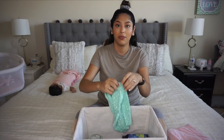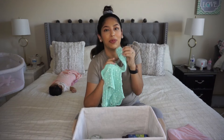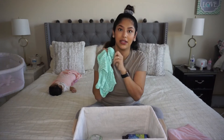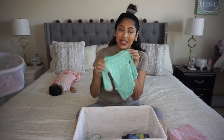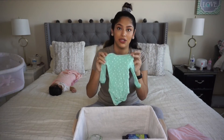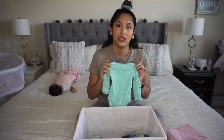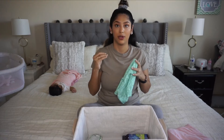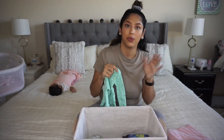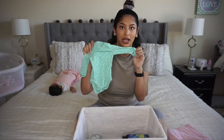The next thing I recommend are onesies with built-in hand covers — basically you just flip it over and cover their little hand, like a sewn-in mitten. I recommend these because regular mittens fall off all the time; her hands were so small they would just fall right off and you can lose them. These are long sleeves, which is great especially for winter — babies have more trouble keeping up their body temperature so you always want them covered with one more layer than yourself.